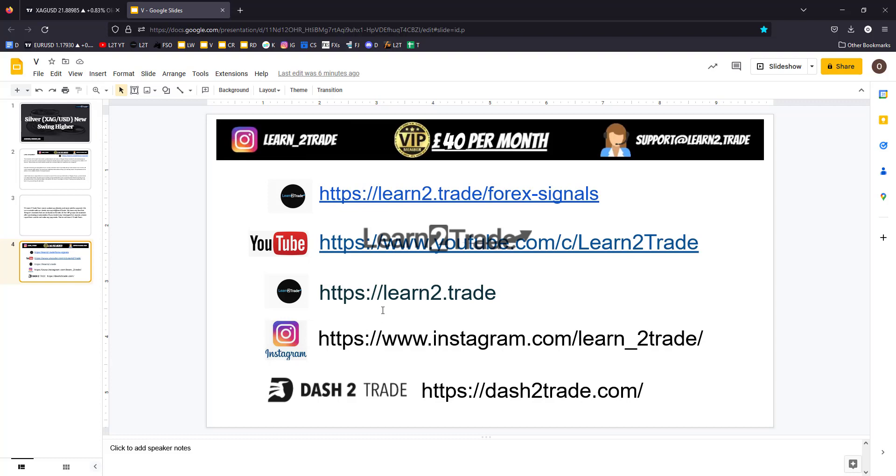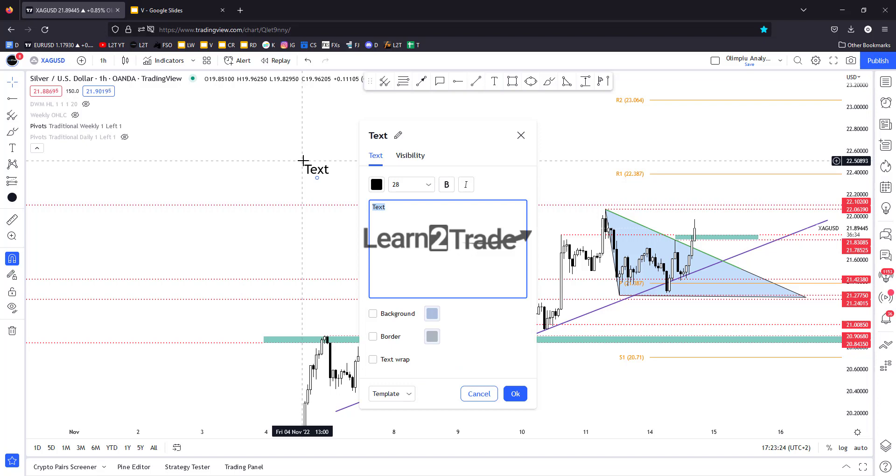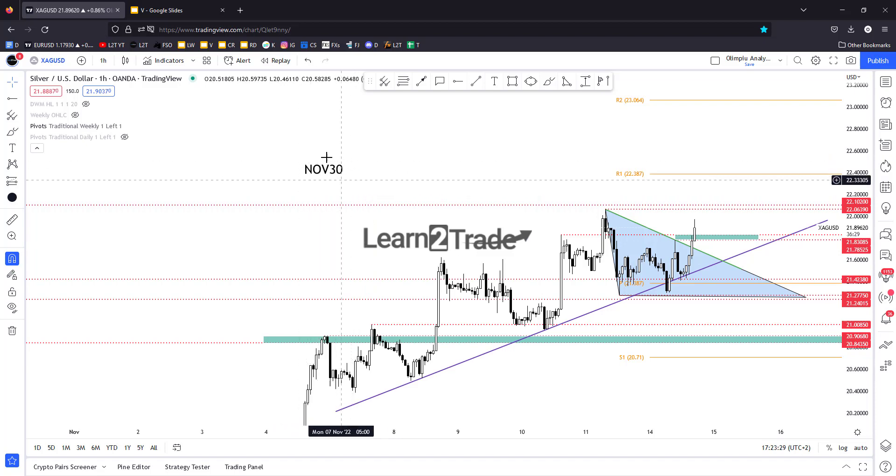Visit our website for more educational materials, follow us on Instagram, and check out Dash2Trade — this crypto platform. If you want to join the presale, please read the white paper — you have all the details on the website, so visit Dash2Trade.com. And don't forget that you can use today's code at the checkout to get a 30% discount. Hurry up because this coupon will expire tonight.